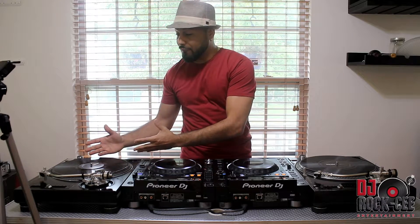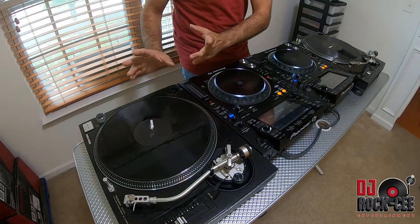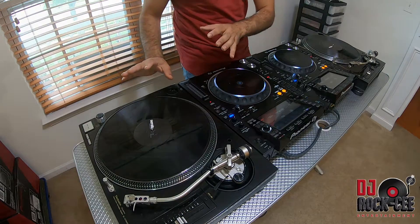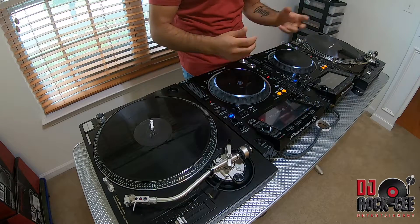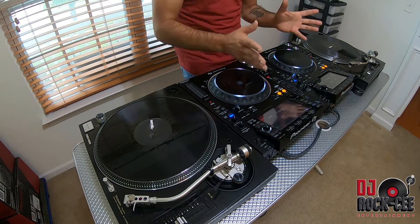So as you can see in front of me, I have the Technics 1210 5G's, which if you watch my videos you know that these are my all-time favorite DJ turntables. And in front of me I have the CDJ 2000 NXS2, which when it comes to CDJs are the flagship — until recently.